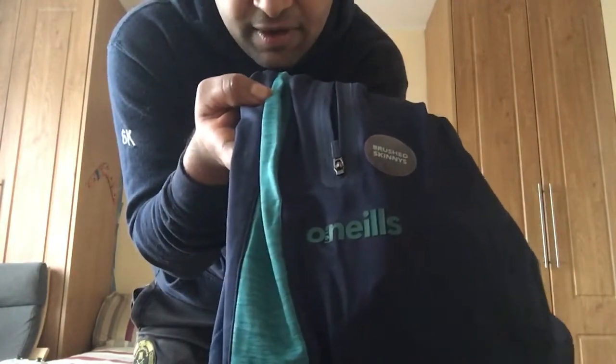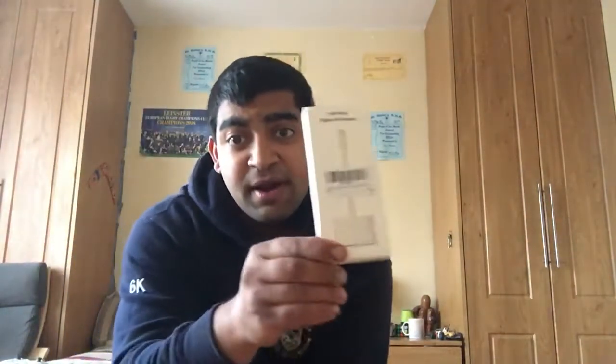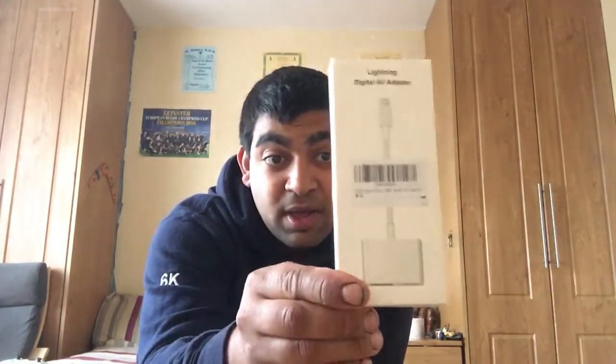What else? I got this adapter here as well. Fantastic - you hook it up to your thing there, and then you can watch Virgin Media, watch the All-Ireland finals and GAA sports. That's basically the only thing I actually use it for.